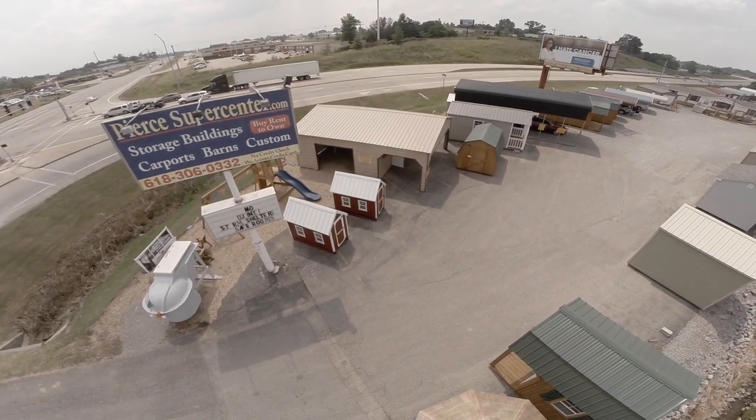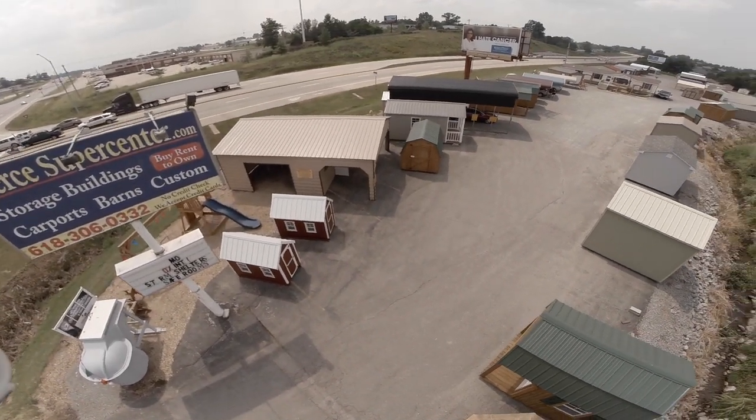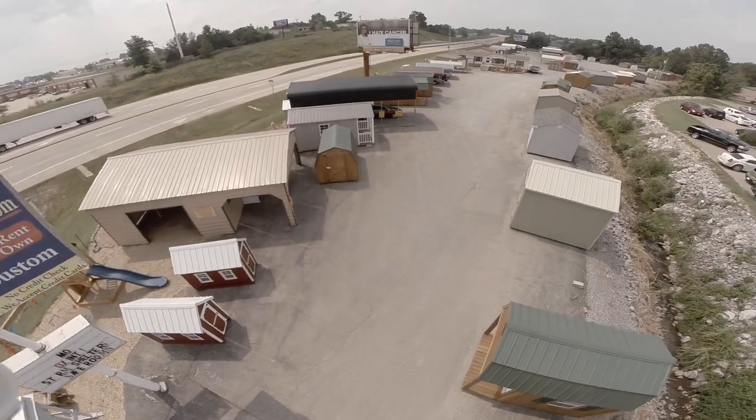Welcome to Pierce Supercenter, Southeast Missouri's headquarters for portable buildings, Carolina carports, and Storm Shield storm shelters.